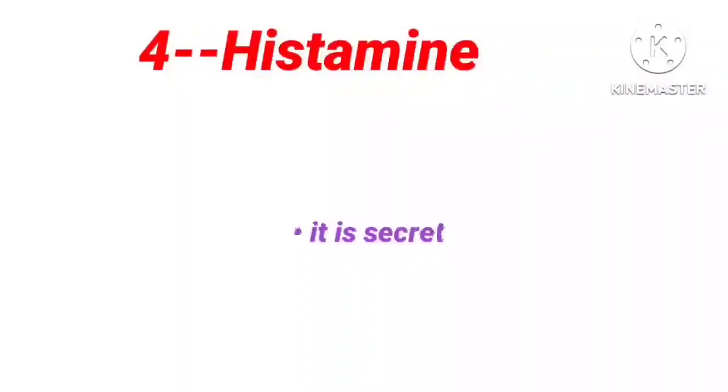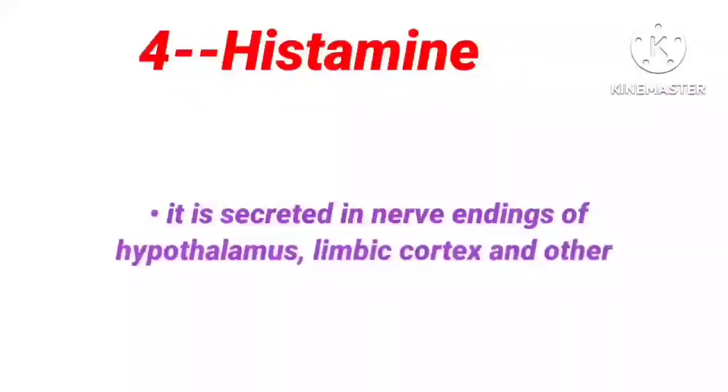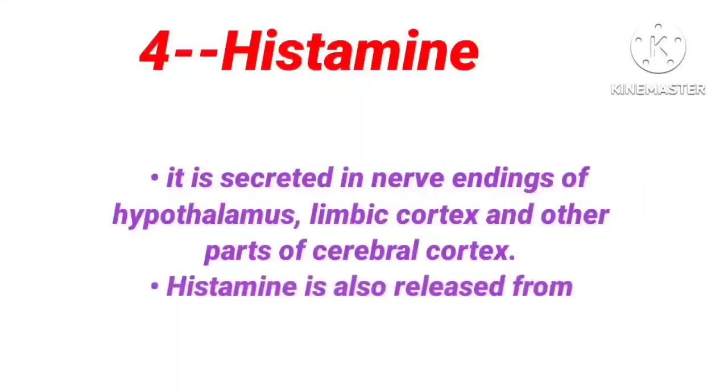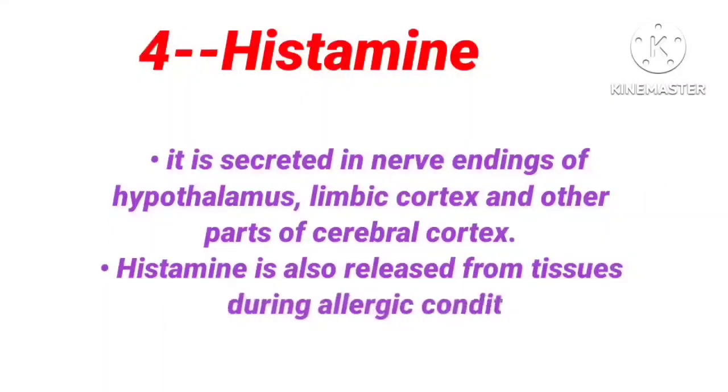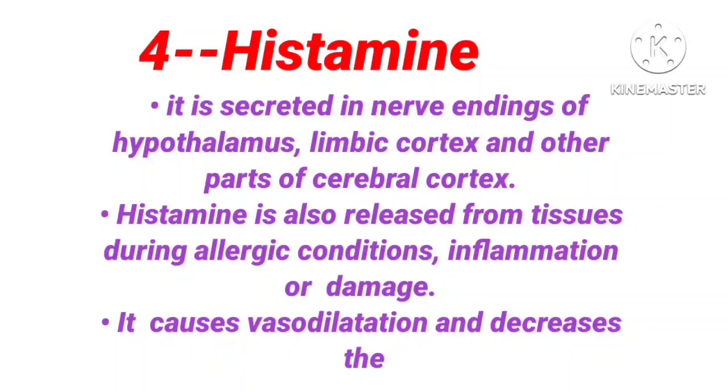The fourth one is histamine. It is secreted in nerve endings of the hypothalamus, limbic cortex, and other parts of the cerebral cortex. Histamine is also released from tissues during allergic conditions, inflammation, or damage. It causes vasodilatation and decreases blood pressure.